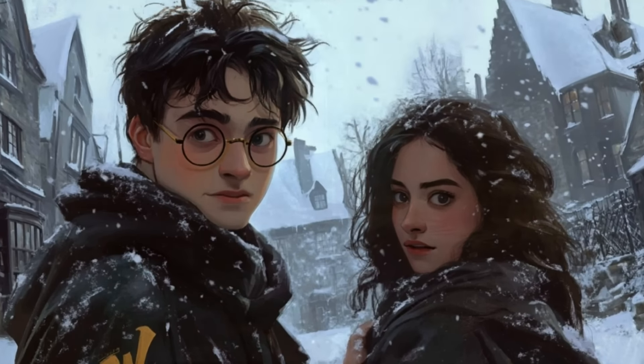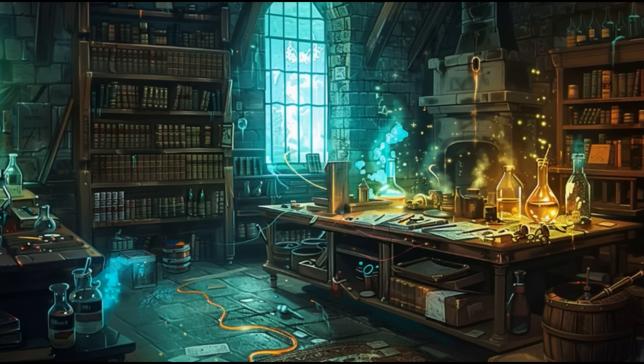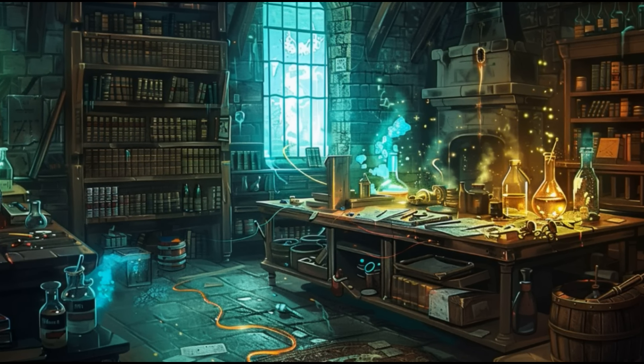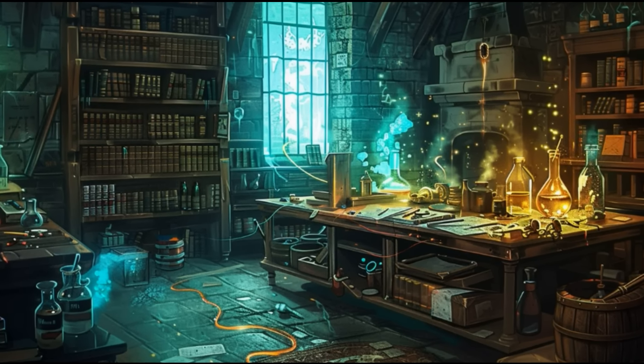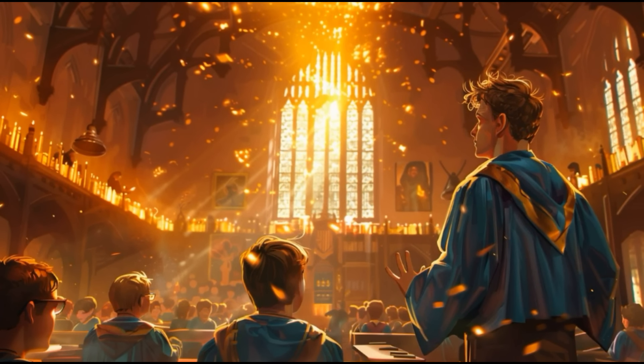Today we'll discuss how Dumbledore's Army mirrored the Death Eaters, whom Voldemort killed at the beginning of The Goblet of Fire, how Bill Weasley and Fleur Delacour met, and why wizards don't always use spoken spells. Enjoy the video.